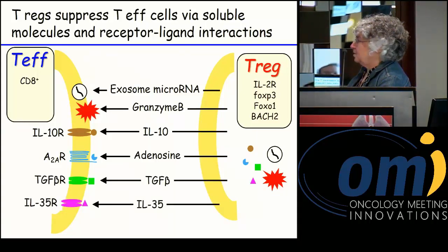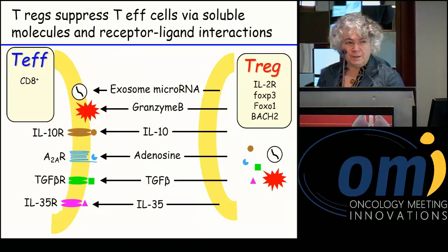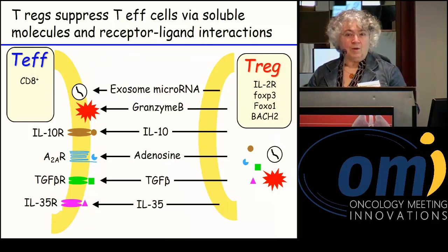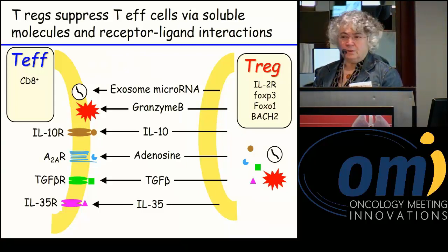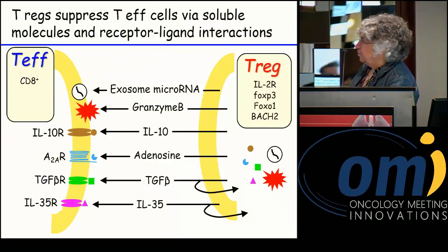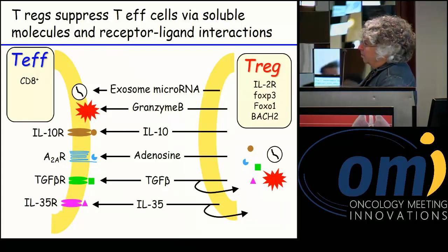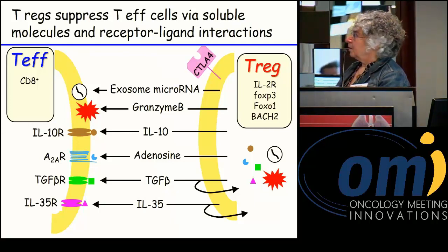TGF-beta and IL-35 are also released by Tregs. IL-35 is interesting — it's part of the IL-12 family, and while IL-12 normally promotes activation of type 1 T cells that are anti-tumor, IL-35 is actually immune suppressive with a structure very similar to IL-12 but with the opposite effect. Interestingly, Tregs are self-reinforcing: they auto-produce TGF-beta, IL-35, and IL-10, supporting their own suppressive activity. As one accumulates more Tregs, one gets more Treg function.